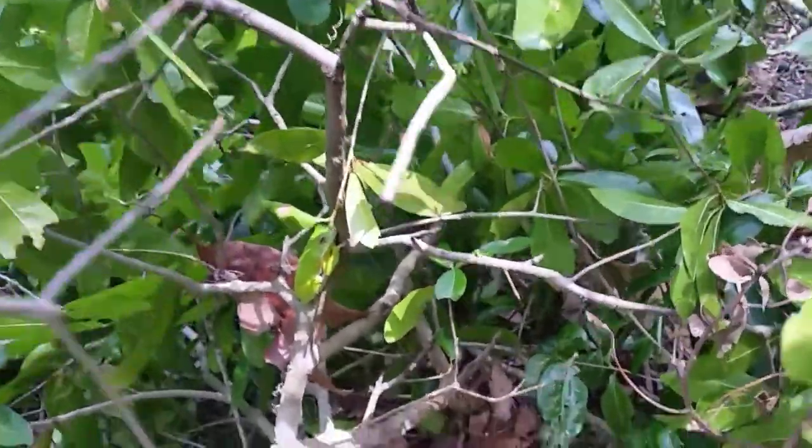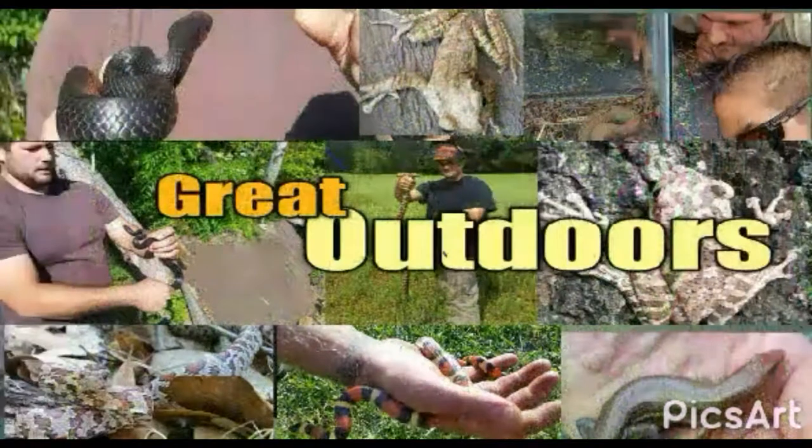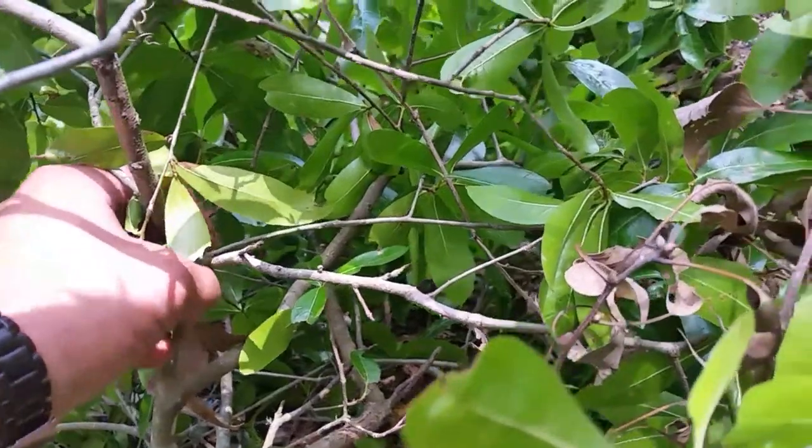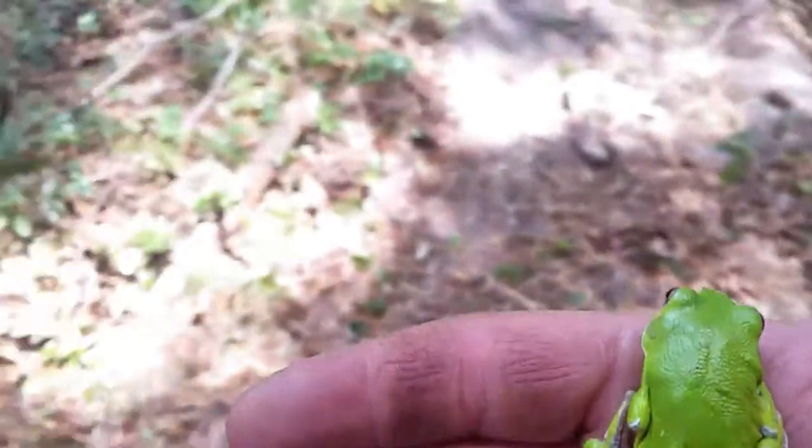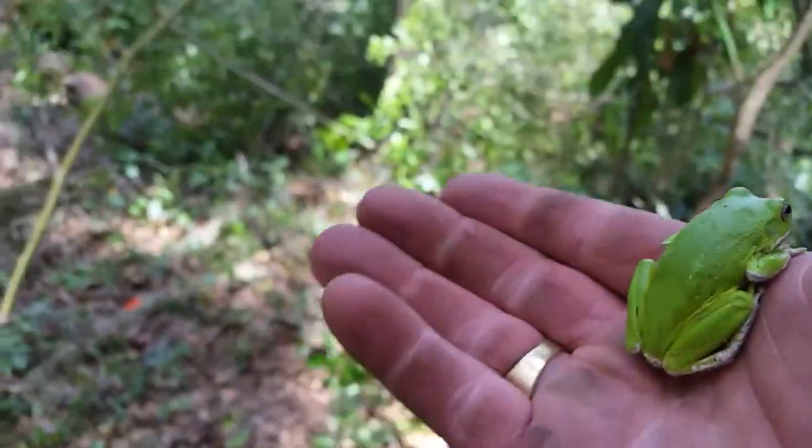Hey guys, y'all see that on that stick right there? With the lack of rainfall we've had lately, I haven't hardly seen any amphibians. Now we did finally get a good rain shower and I've been fortunate enough to find quite a few amphibians in the last few days. Here's a brief run-through of what we found.